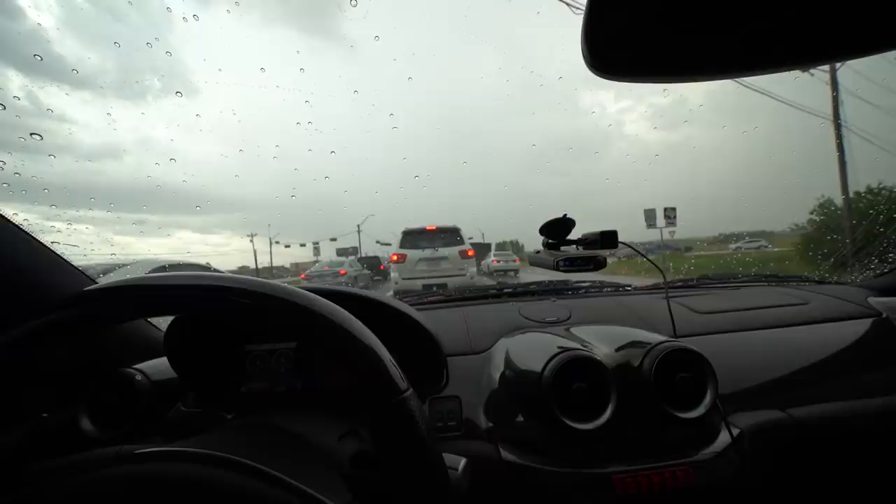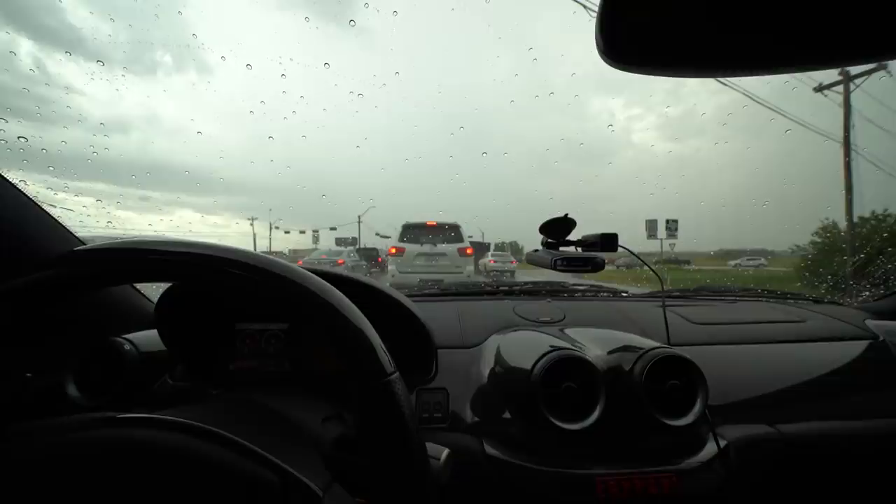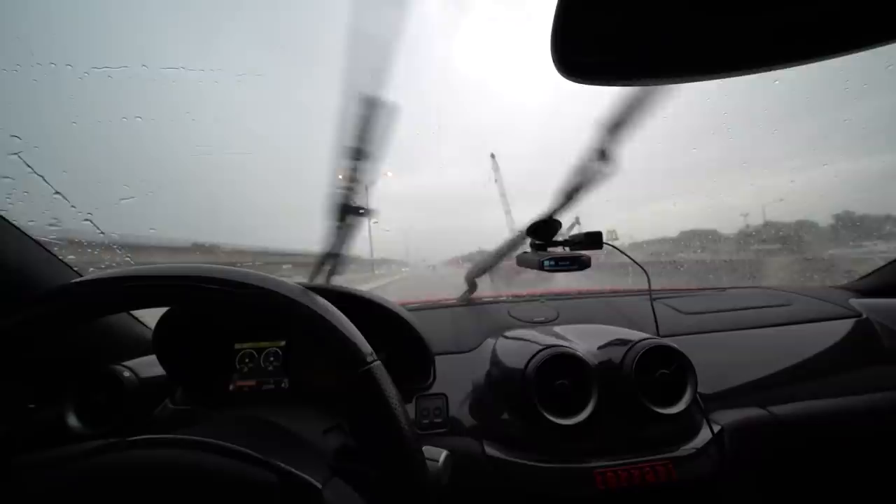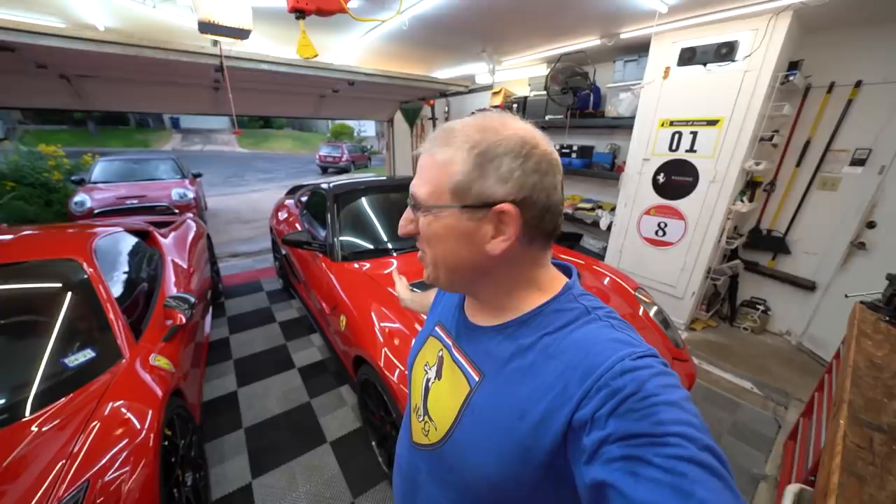I just stopped for gas at a Shell station. This is a thirsty car — I just put in 20 gallons and it still had a quarter tank. There's a big storm coming so I'm trying to hurry and avoid the rain. We did not avoid the storm. It's been on and off pretty hard, so just taking it easy. It's coming down really hard — we're only going 45 miles an hour on the highway. We made it home safely, thankfully, though I had to go pretty slow. I even put it into wet mode.